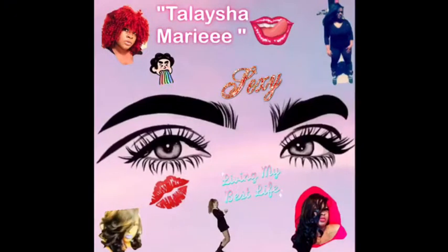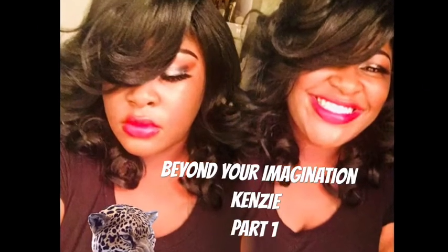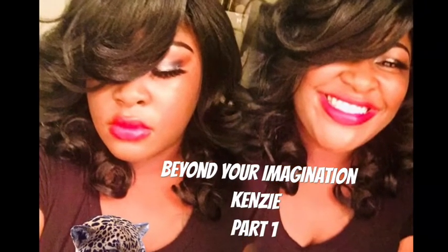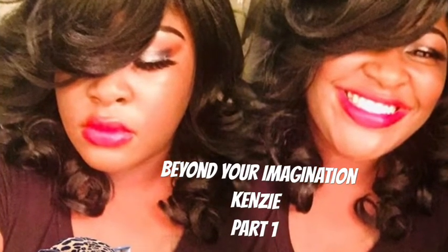Hello ladies, this is your girl Kalasia Marie, and I'm back with another wig review.